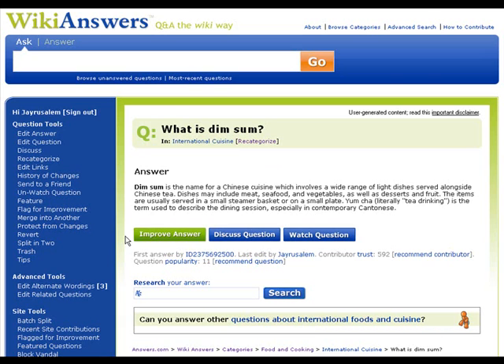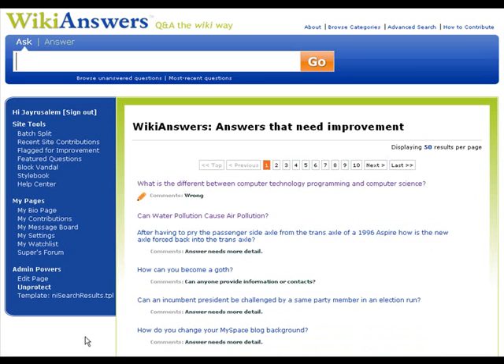And we're all done. How do people find these answers? They go to the Flagged for Improvement link on the left side under Site Tools. And here you have a complete listing of all the questions that need improvement with all the various flags and comments included, so that you can go through and decide which ones you think you can make an impact on and help out with. That's it.